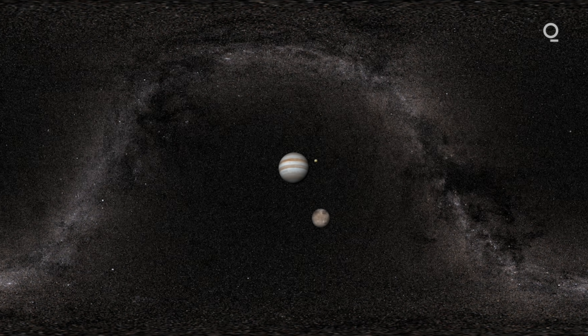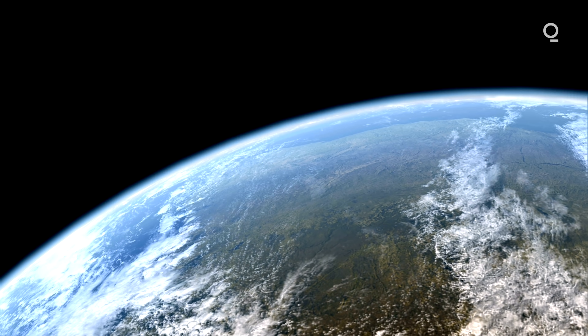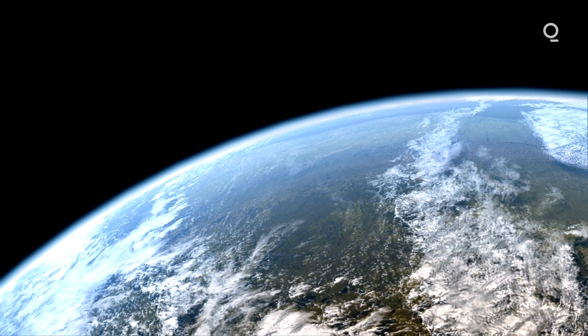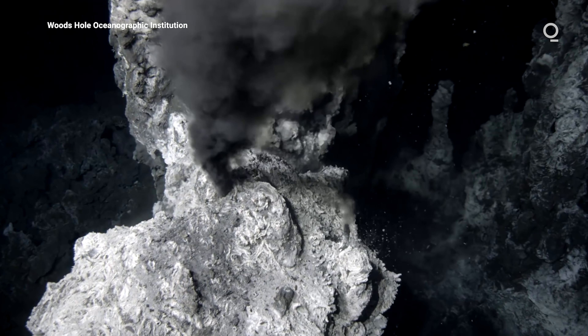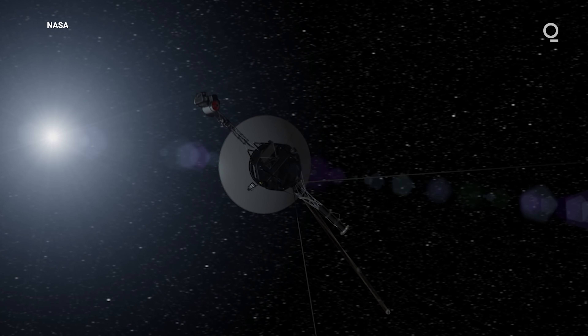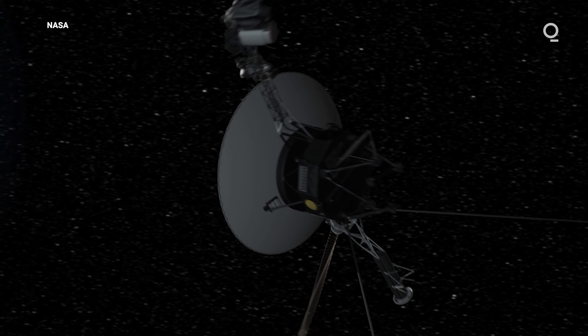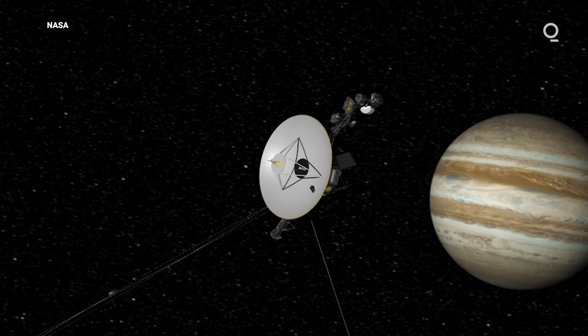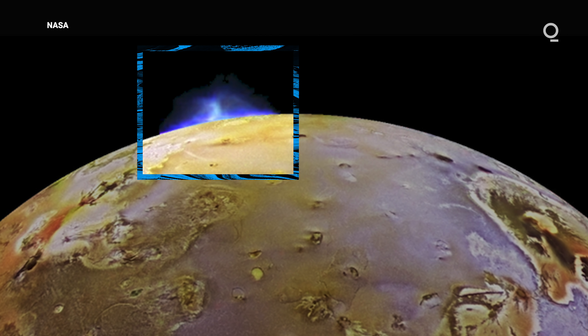But life, as far as we know, needs more than water. There needs to be an energy source like the sun, or similar processes that create hydrothermal vents. So when the Voyager mission flew past Jupiter's moon Io in 1979 and witnessed volcanic plumes, scientists were thrilled to confirm that these frozen bodies were more active than previously thought. We thought that the further out we got from the sun, the less interesting the solar system would be. Boy, were we wrong.